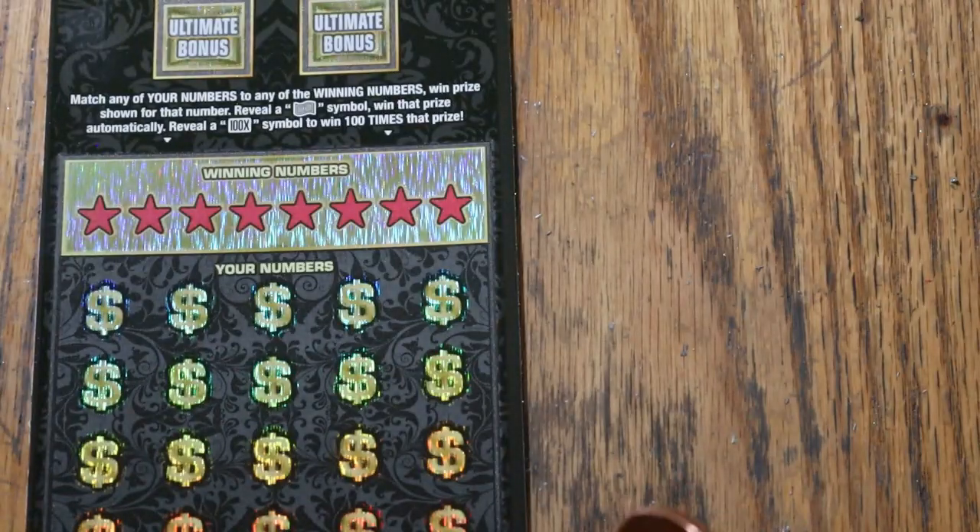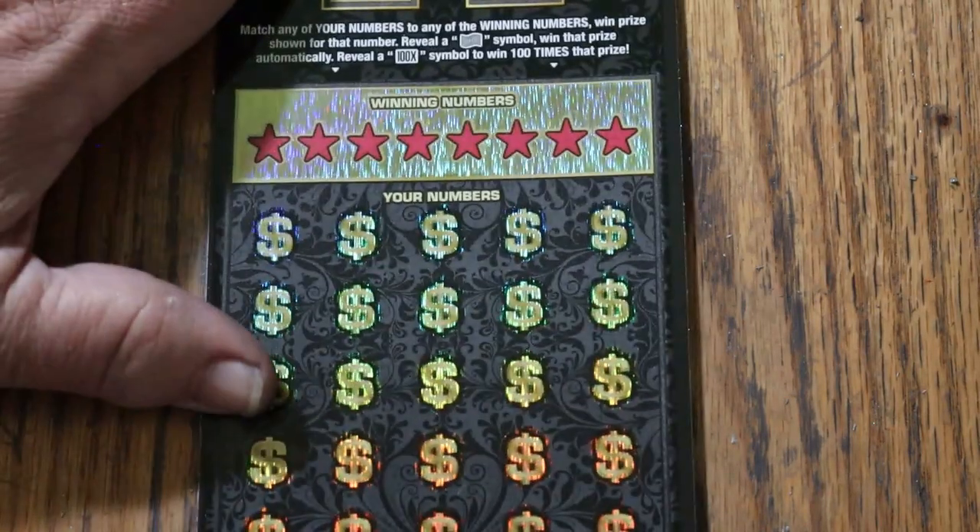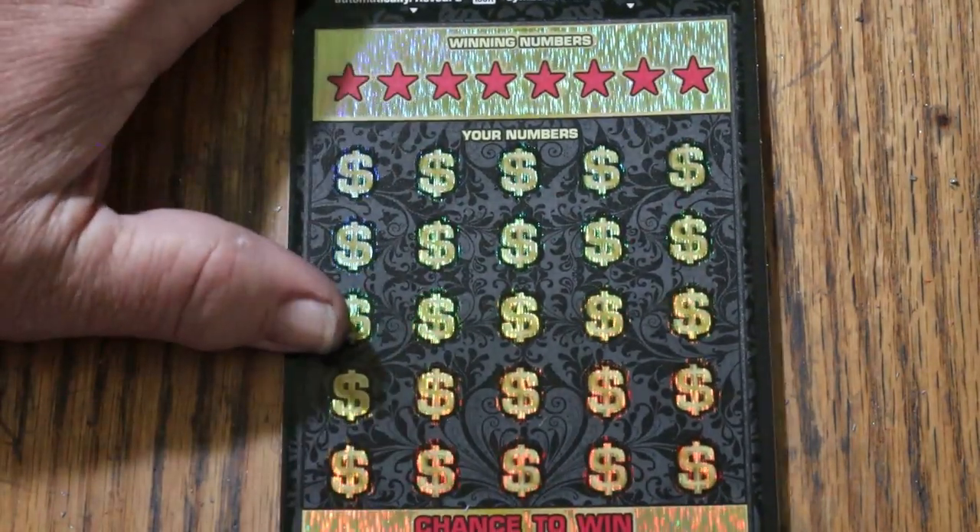Halfway there and nothing to show for it. However, the overall odds light is starting to glow a little bit. Ticket 18.